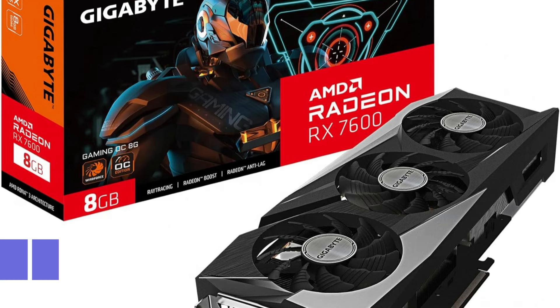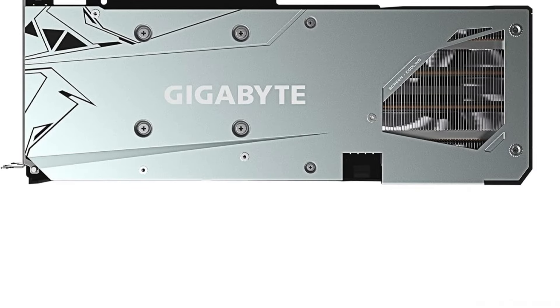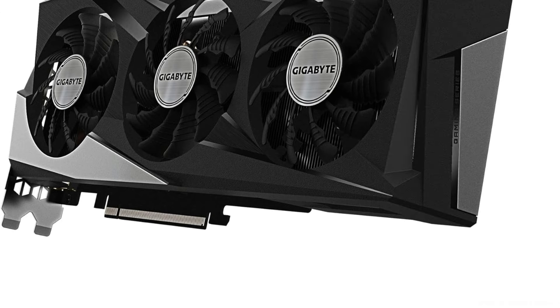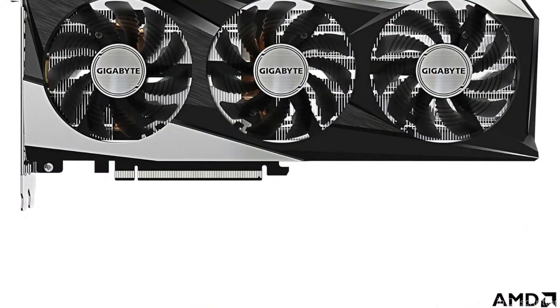On number two, we have the Gigabyte GVR76 Gaming GPU. When it comes to 1080p gaming and high quality, the Gigabyte GVR76 Gaming GPU is a serious contender. With Radeon RX 7600 powering it and equipped with an integrated 8GB GDDR6 128-bit memory interface, PCI Express 4.0 features, a protection aluminum backplate, RGB Fusion, and Windforce cooling system support.